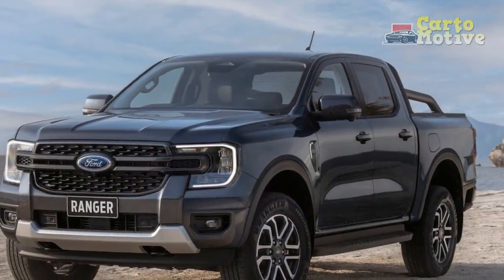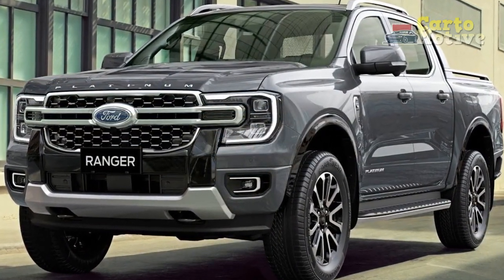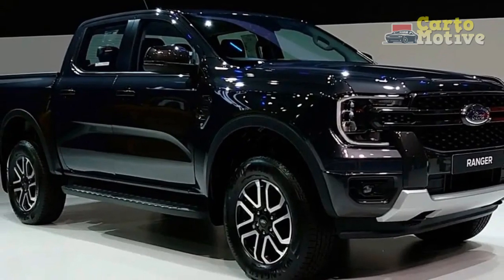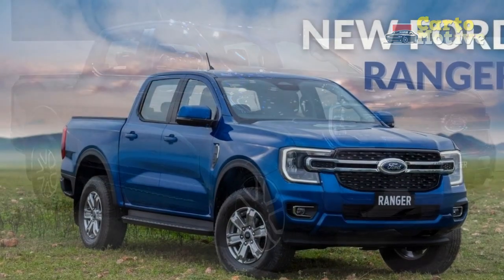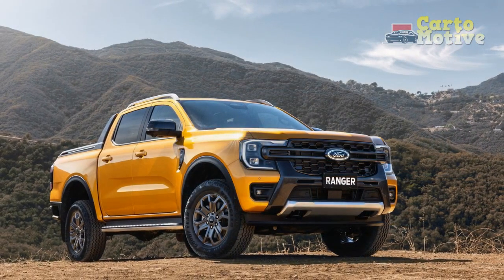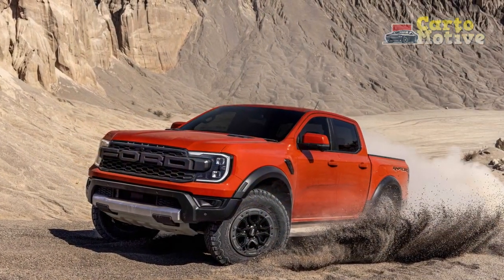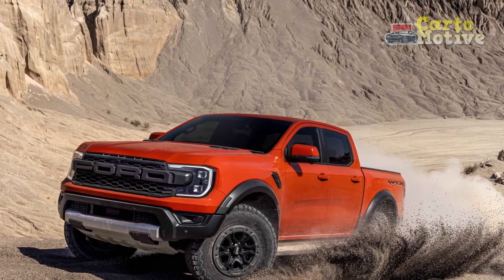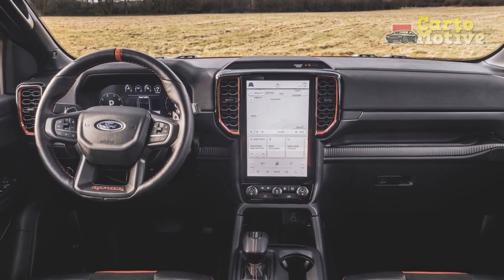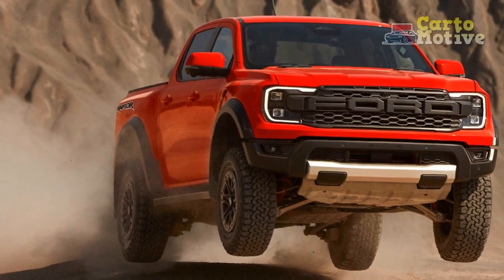However, due to its shorter length, the SuperCrew's cargo volume is 43.3 cubic feet. All Rangers have a maximum length of 210.8 inches, with maximum width measured at 73.3 inches excluding the mirrors. The wheelbase of 126.8 inches is also the same on all Ranger models. The 4x2 models have a ground clearance of 8.4 inches, while the 4x4 models are rated at 8.9 inches. With the Tremor package, the overall length shrinks by 0.1 inch, it stands 73.2 inches tall, and the track width is a full inch more both front and rear for added stability on gravel.